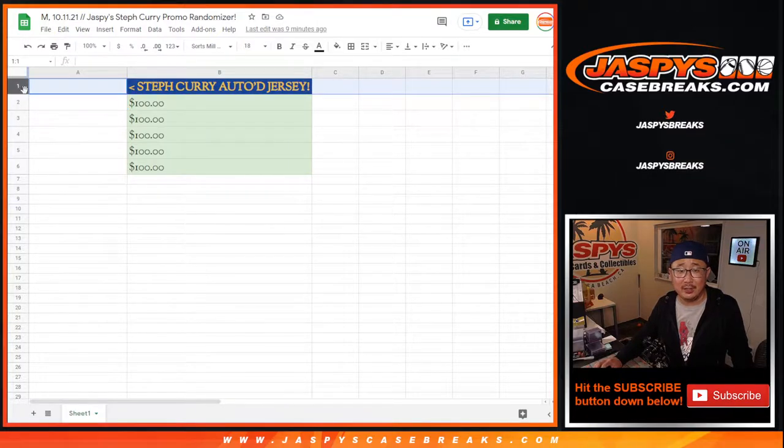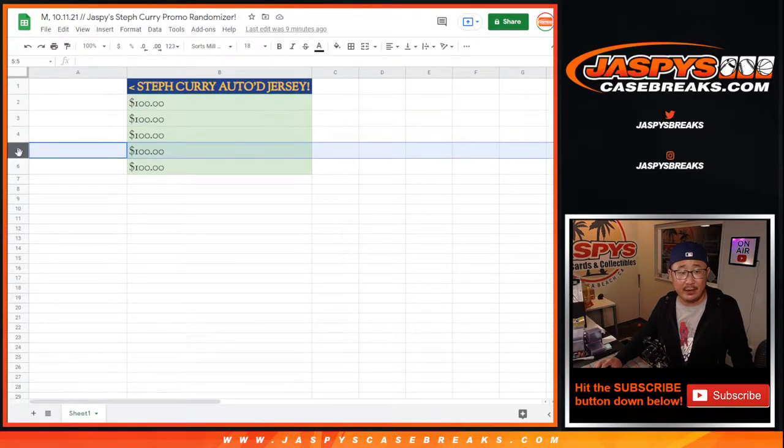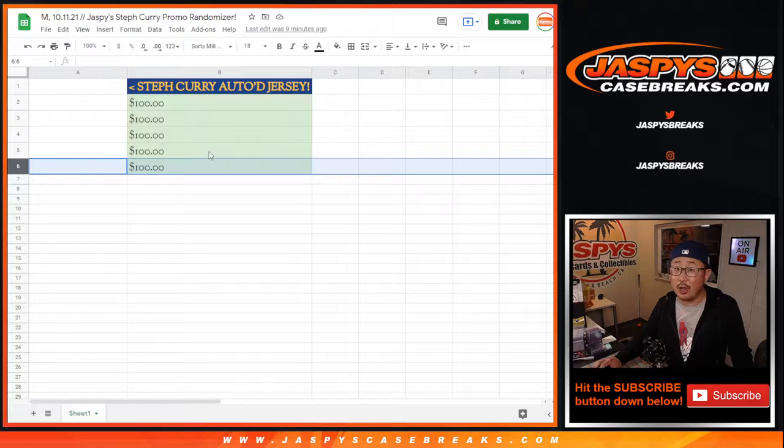So there you go, that's how it's going to work out. Steph Curry jersey, and the next five after that will be $100 of break credit each. So a little consolation prize. I still wanted to give something away because we put in a lot of work today.